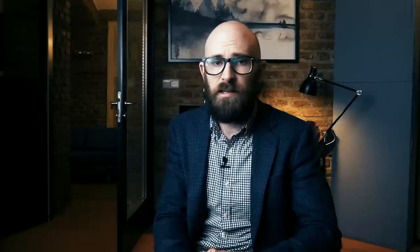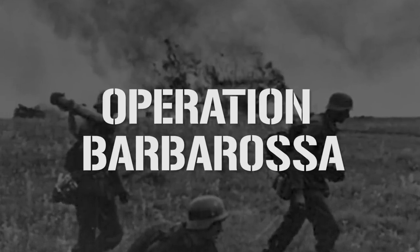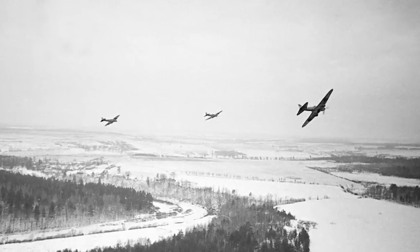After Hitler broke the German-Soviet Non-Aggression Pact and initiated Operation Barbarossa, three million German troops began storming across the Russian border. Early attempts to halt their progress were chaotic and hopeless, as the relentless German machine, which had torn through Europe, now tore through Russian soil.